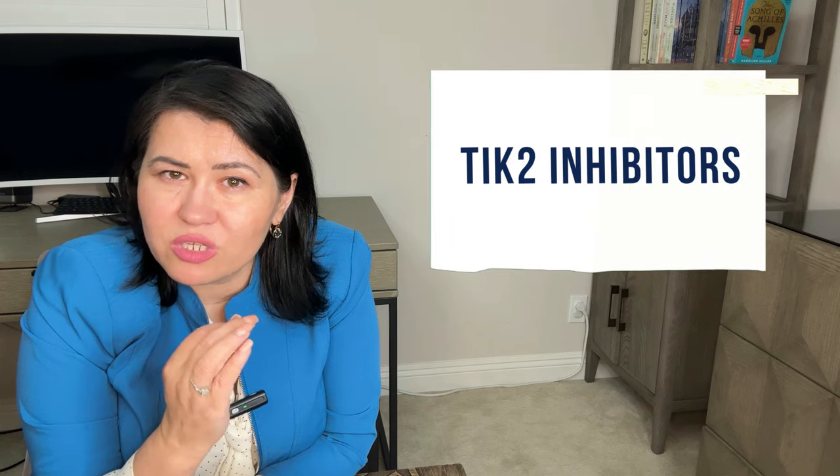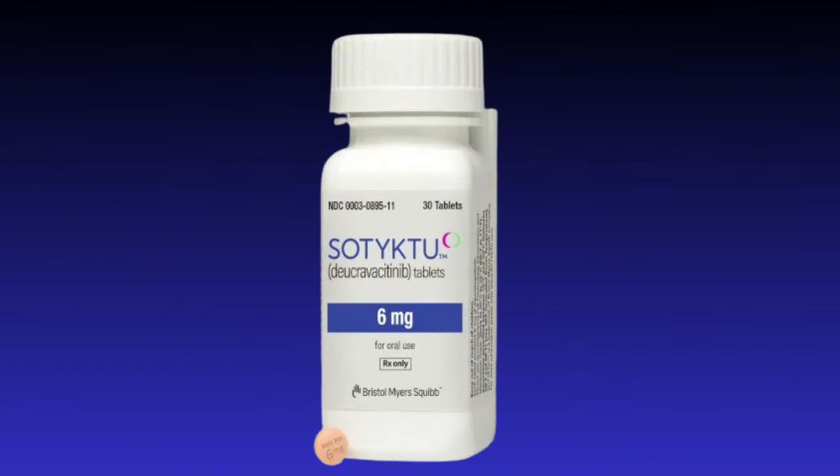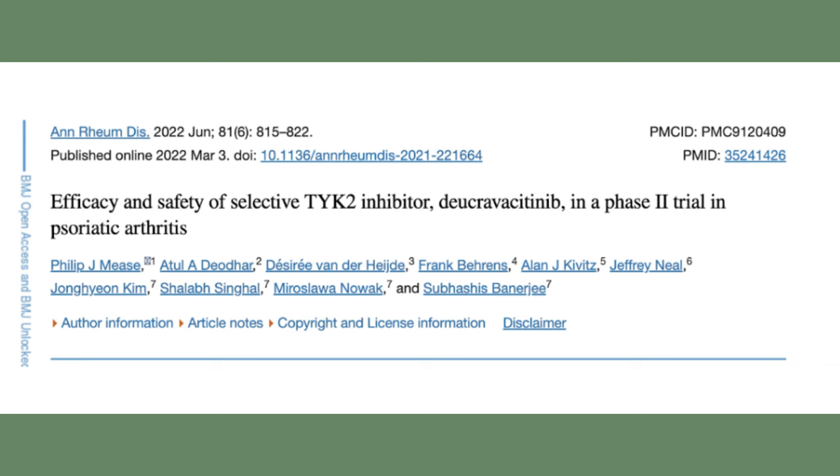TYK2 inhibitors — Deucravacitinib inhibits the tyrosine kinase 2 pathway, decreasing interferon gamma, IL-12, and IL-23, and these are still in phase 2 trials. In phase 2 trials, they demonstrated good effect on psoriatic arthritis and on the skin.